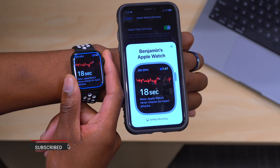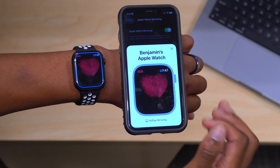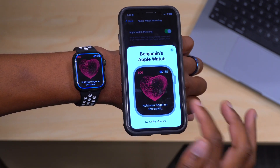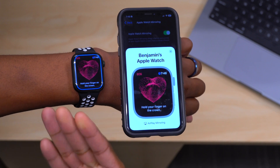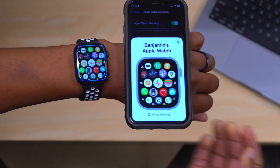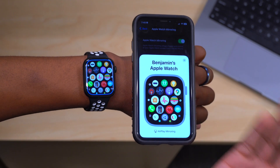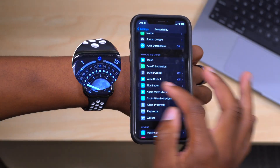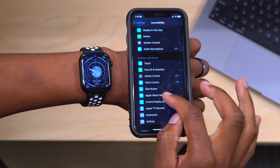The side button is also represented on the mirrored interface. If you press the side button on the iPhone screen, you can see that it works — you can close applications, just as you would on the Apple Watch. To close or get rid of Apple Watch Mirroring entirely, just press the X on the screen. To access the feature again, you go back to Settings, scroll down to Accessibility, and tap Apple Watch Mirroring to turn it on.